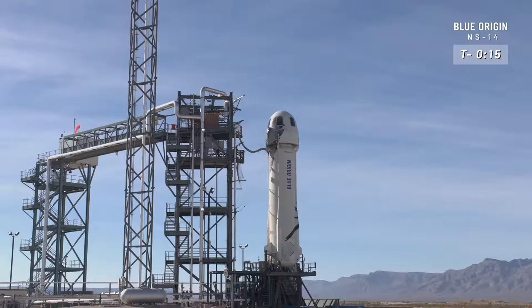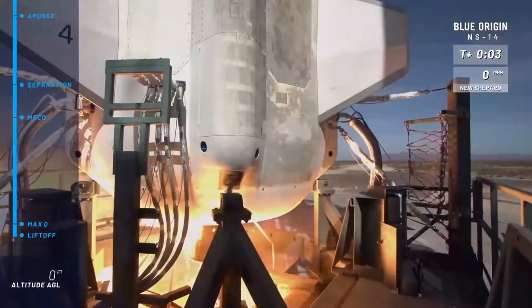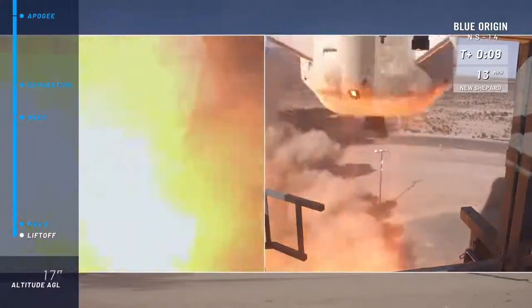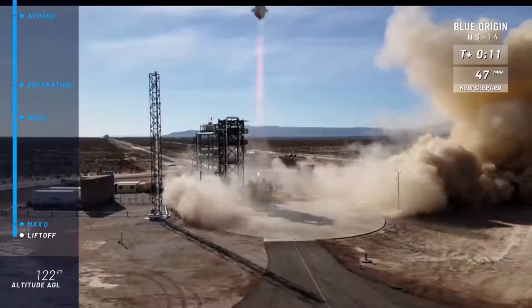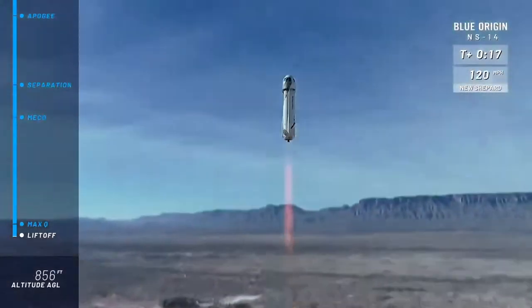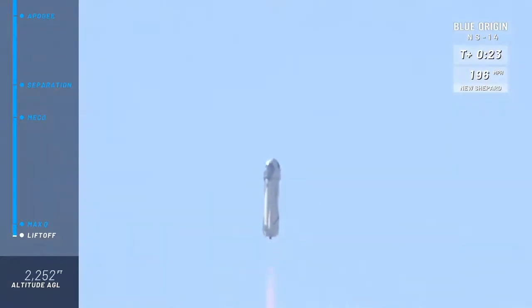T-minus 16, guidance internal. T-minus 10, 9, 8, 7, 6, 5, 4. Command engine start. 2, 1, ignition. Look at her go. Mission Control has confirmed New Shepard has cleared the tower on her way to space from launch site one in the West Texas desert, with Mannequin Skywalker on board.